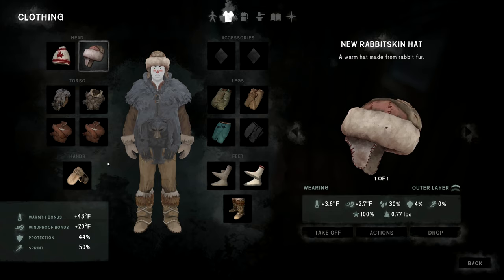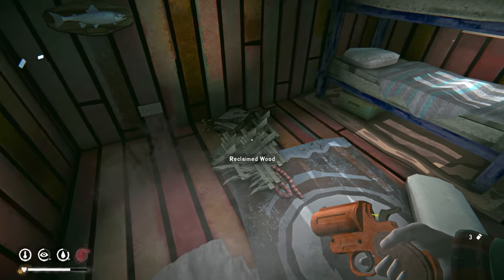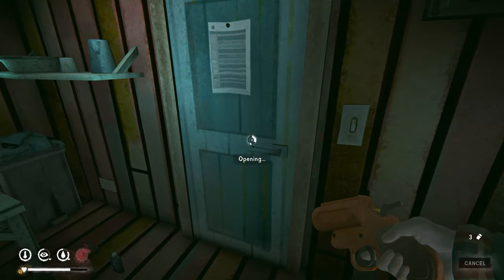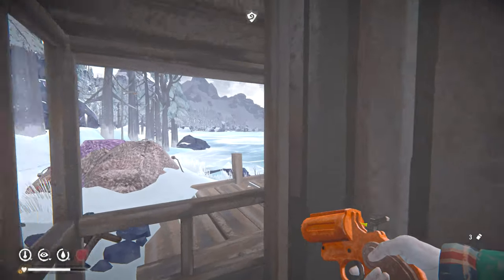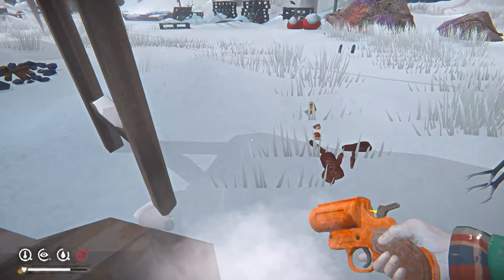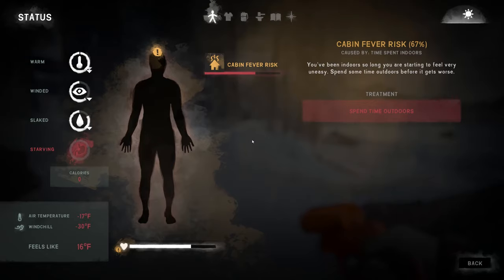Still need to do the wolfskin pants. We're fully warmed up so let's go outside and see if we can use the magnifying glass on the fire. Oh — we might have lost the direct sun. Did we lose our chance?